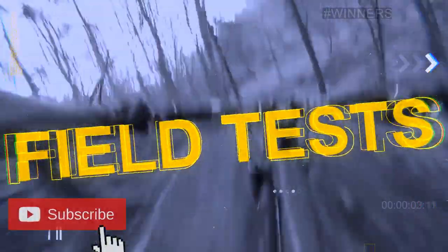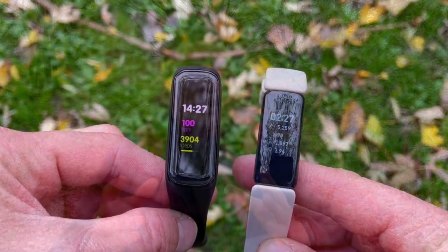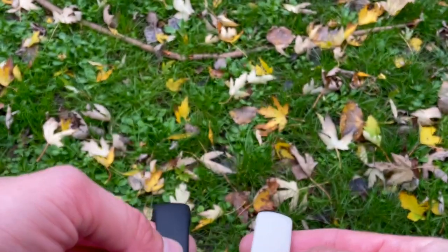At Wes Knows Tech News and Reviews we talk about the latest tech news, do brutally honest reviews, and share hacks and tricks along the way. We did a detailed review on the Inspire 2 when it first came out, then tested it head-to-head versus the Samsung Galaxy Fit 2, and also tested its sleep tracking against fitness trackers from Samsung, Huawei, Honor, and Amazfit. We know the Fitbit Inspire 2 inside out.